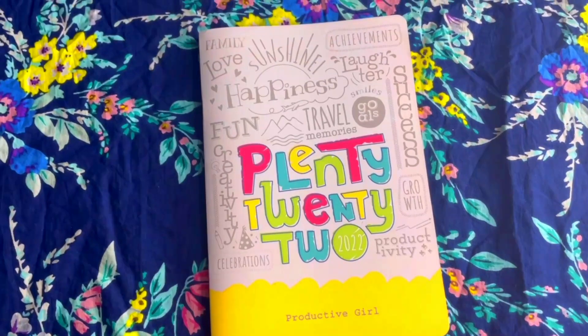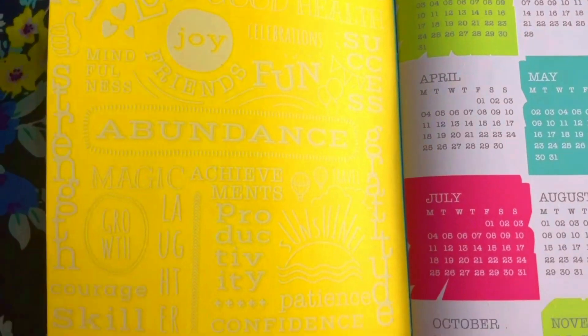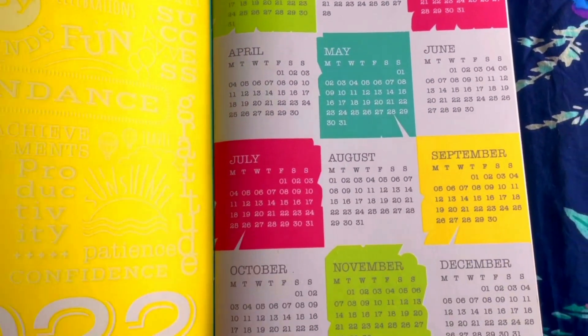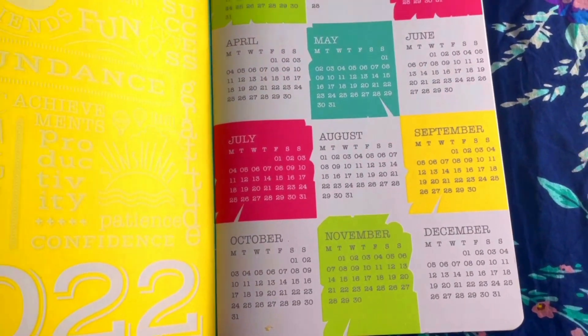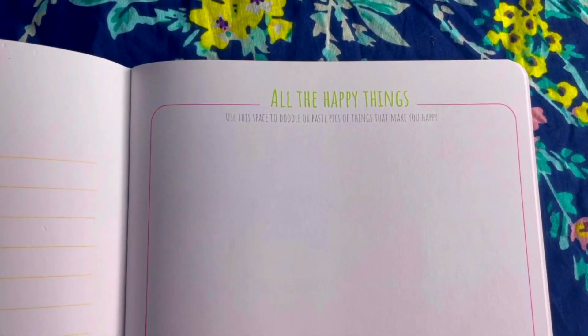I will leave the planner link in the description box below. It's an affordable planner — it's just 299 rupees. Inside, first we have some wordings, then a colorful yearly layout of the 2022 calendar for an overview. After that we have a 'Letter to Myself' page where you can write a letter to yourself.